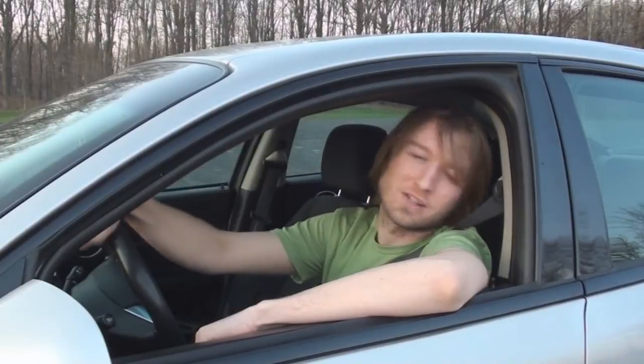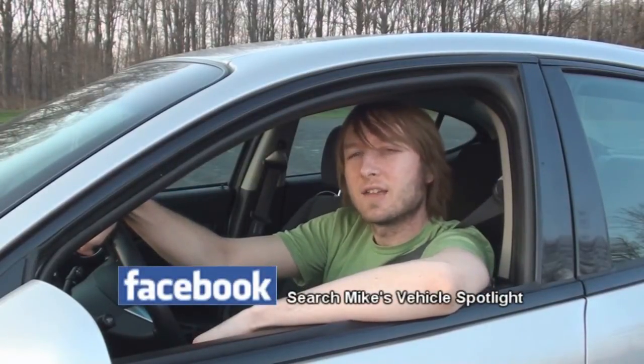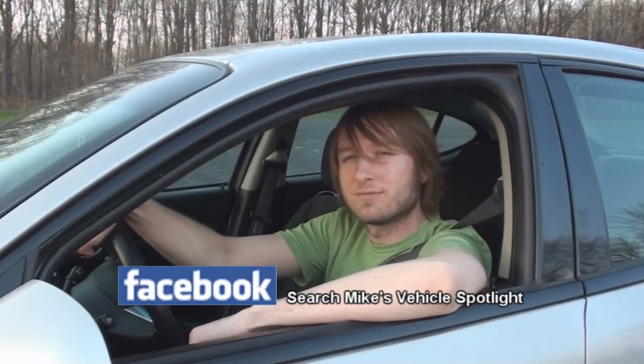Hey everyone, thanks for watching. Be sure to check out Mike's Vehicle Spotlight on Facebook today to get you informed on any upcoming videos and vehicles that I have in the near future. And remember, always wear your seatbelt. Enjoy the feature!